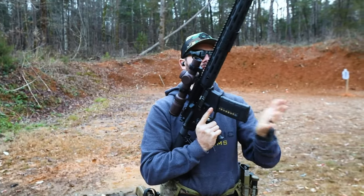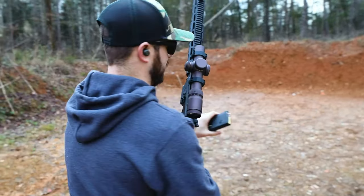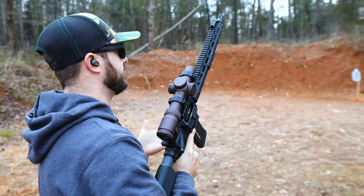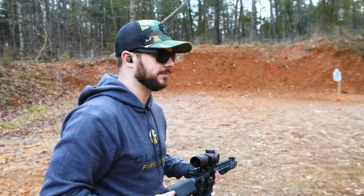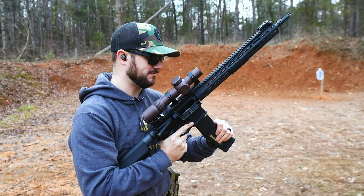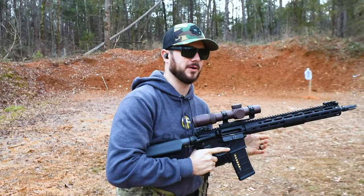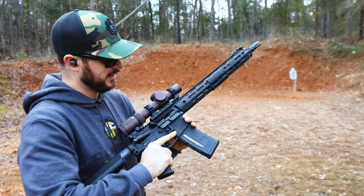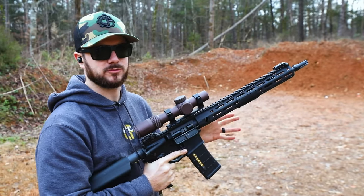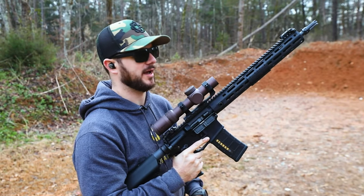We all know the 5.56 .223 cartridge is adopted by the United States Military — 5.56 specifically, green tip M855, is still what we are commonly issued, and it's a great cartridge. It was originally adopted to replace the M14 7.62 NATO. They figured if you can carry more of it and it still has the same terminal effect on the target as the .30 carbine cartridge, then great. It's light recoiling, fast-moving, coming in at around 3,000 feet per second out of a 20-inch barrel, and about 2,800–2,900 feet per second out of a 16-inch barrel like this one.